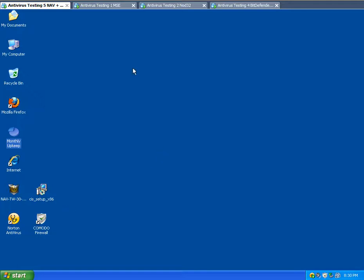Hello, today I'm going to be testing Norton Antivirus with Komodo Firewall versus Microsoft Security Essentials versus Nod32 versus Bitdefender Internet Security 2010.